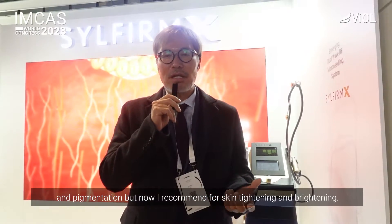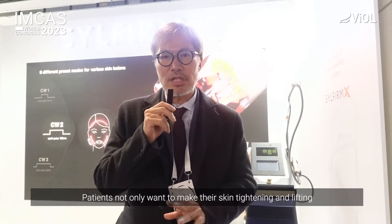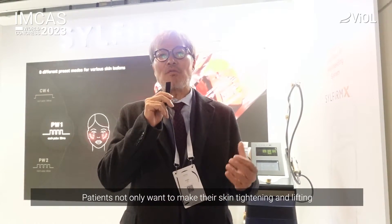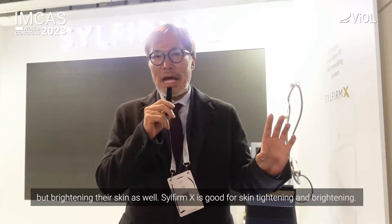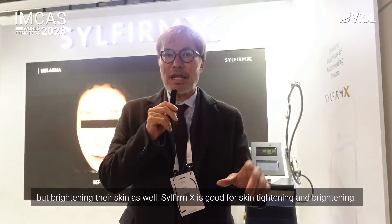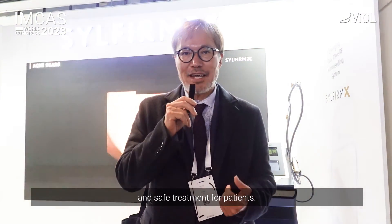When I introduced the first wave SilverMax, we usually recommended it only for melasma and pigment patients. But now we also recommend it for skin tightening together with brightening. Most patients' goals are not only skin tightening and lifting — they also want to brighten their skin. SilverMax is a very good device to tighten and brighten the skin, and it is very safe and comfortable. It's a new and good technology. I believe that. Thank you.